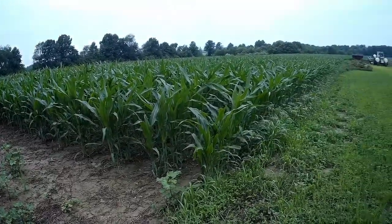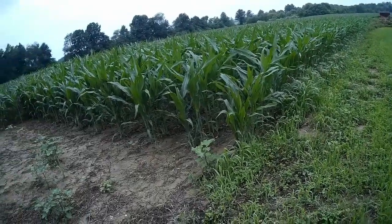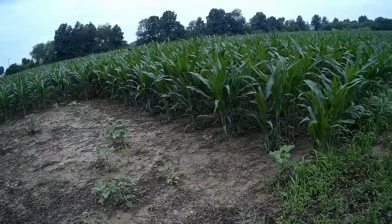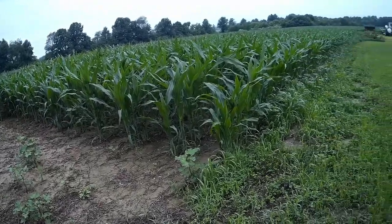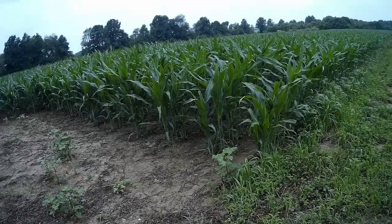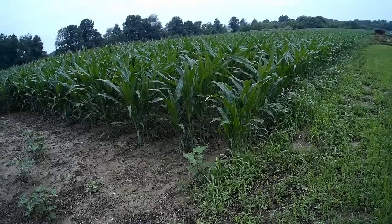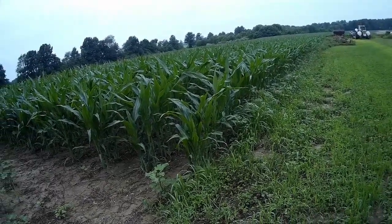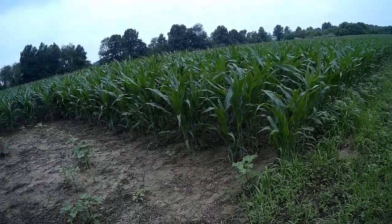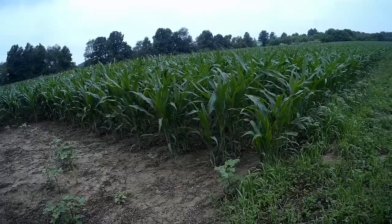My corn looks pretty good compared to some of my neighbors. We had a pretty nasty storm cell come through yesterday and it leveled quite a few acres of corn — corn that was planted pretty early and was close to tassel — just lying flat as a fritter on the ground, busted off right at the top of the roots.